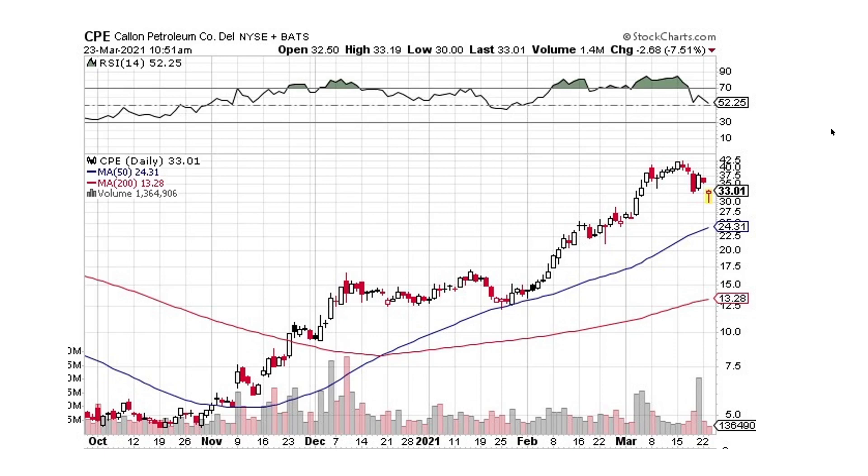CPE — same thing. When you see these wicks on the bottom, sometimes that shows a little bit of strength, that there's people buying it and it doesn't want to close very strong. So it comes back up throughout the day, showing that there's a midday reversal. So that doesn't look too bad.